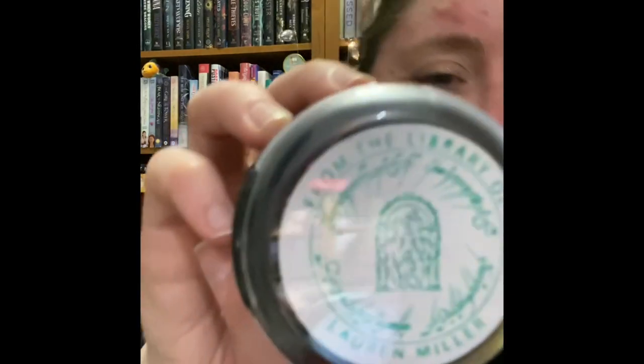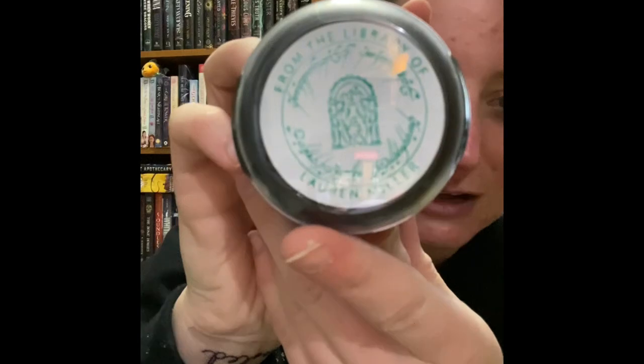Oh my gosh! It says 'From the library of Lauren Miller.' So how does this work? I'm assuming this comes off. Let's look for instructions. Okay, so I figured it out and I'm ready to try my library stamp.